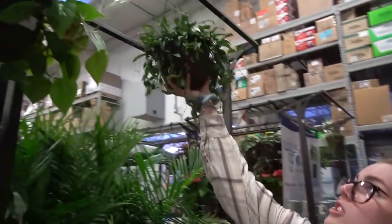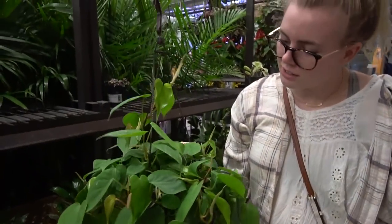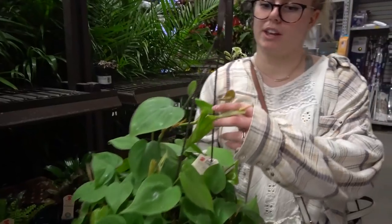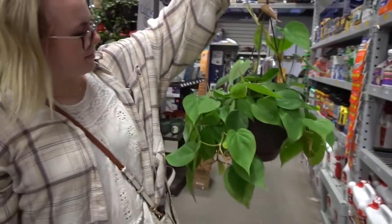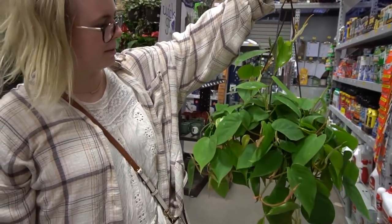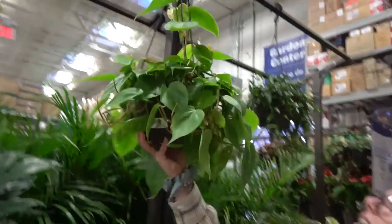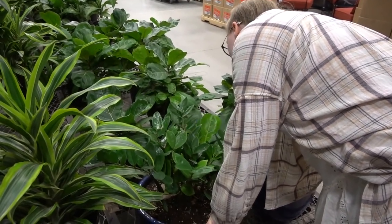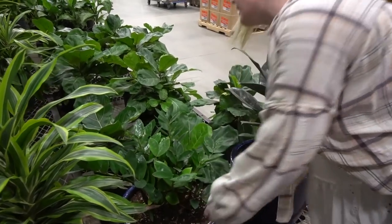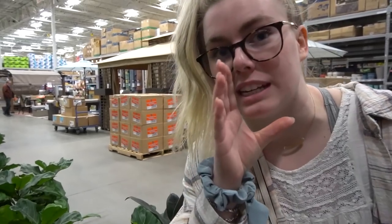But this philodendron hederaceum is in really good shape — it's really pretty. I love it when they unfurl in this pink color, that's so cute. They're asking $25 for this — this is a plant you could NOT ask for a discount on because it's honestly in perfect shape. These other philodendrons are $34.98. Right now, don't tell them you heard it from me, but it's a better deal to get them at Home Depot.